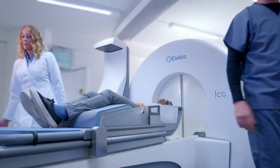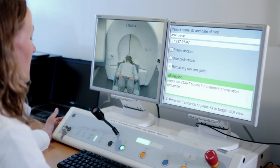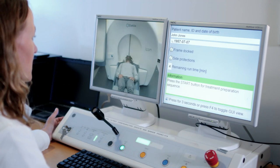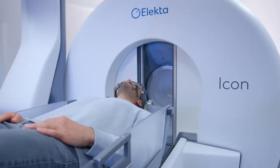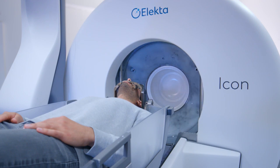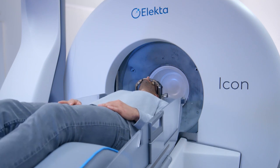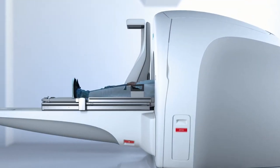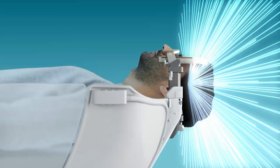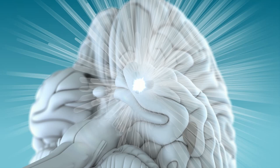Once you are comfortably positioned, the staff will leave the room to continually monitor you from an audio-video connection. During treatment, you may have the option of listening to music. The doors open and the couch moves into the machine. During treatment, the couch will move to one or more positions. A concentrated dose of radiation is delivered by up to 192 low-dose radiation beams.